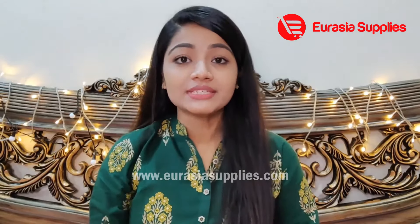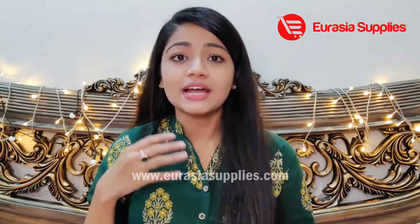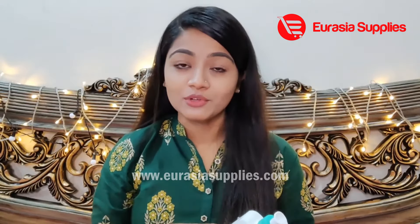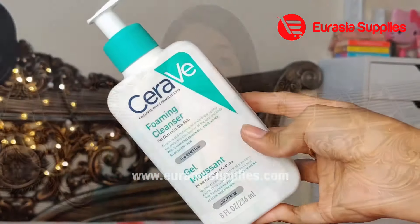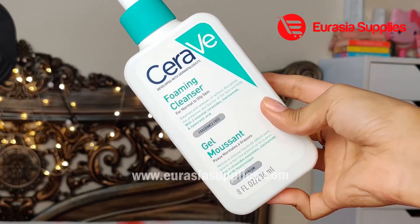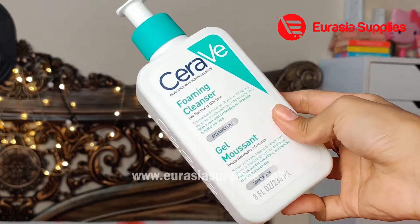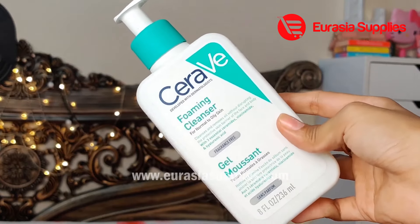This face wash suits a special type of skin — dry, oily, and all skin types. I suggest this face wash is for normal to oily skin. There are three types of essential ceramides, a nice niacinamide for oil balancing, and the skin is very brightening. There is also hyaluronic acid.